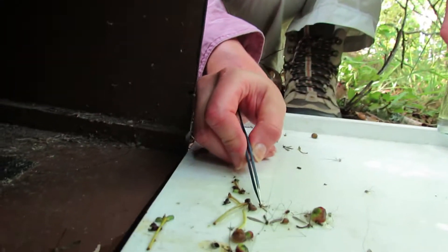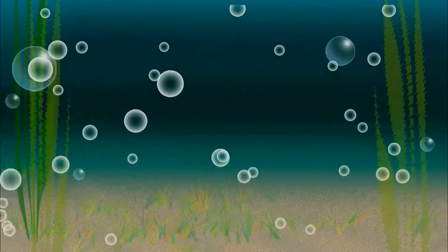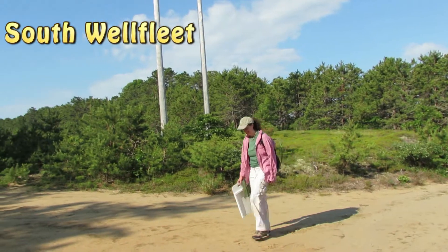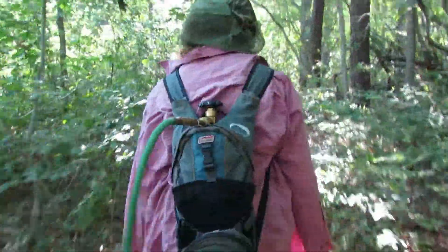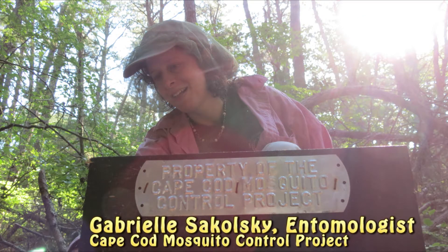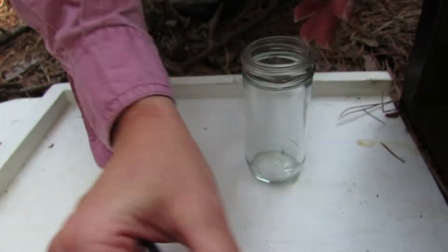We're going out to collect mosquitoes today. We're collecting mosquitoes from resting boxes, which are just black boxes that I put around the cedar swamps, red maple swamps. I have a few sites around the Cape where I put these. I'm collecting the mosquitoes that are possibly carrying eastern equine encephalitis.